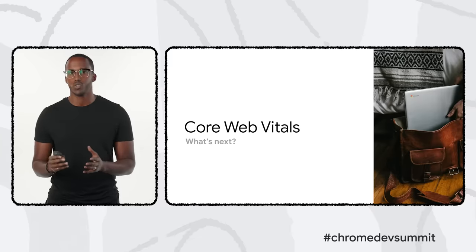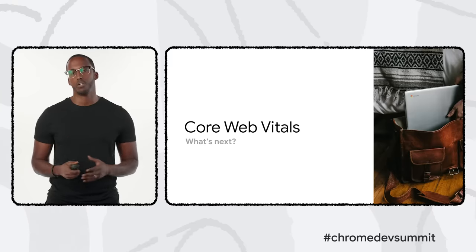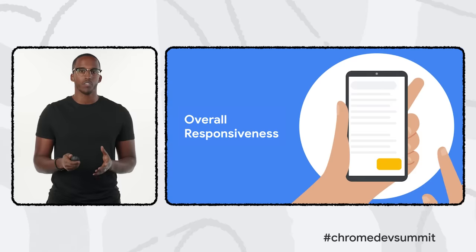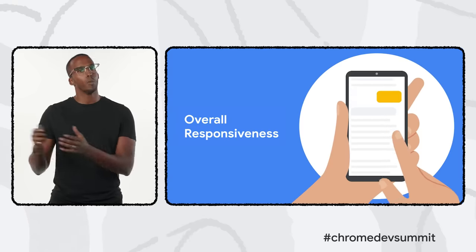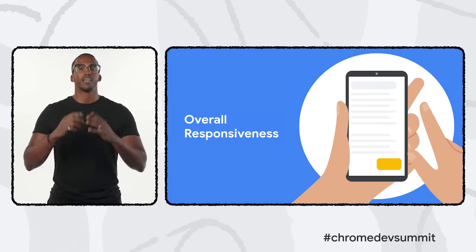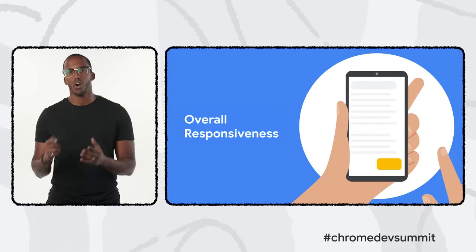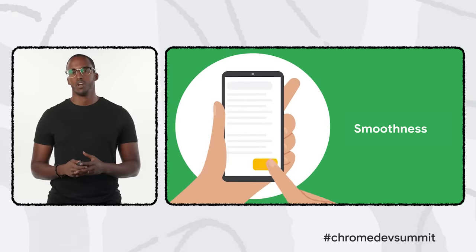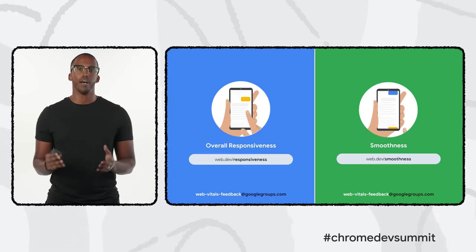We're excited to introduce two new metrics we've been experimenting with. The first is a metric to measure overall input responsiveness — today we measure the responsiveness of the first user input, but ideally we want to extend that to capture every user input from the moment they land on your site. We've also made improvements to the APIs that capture event timing to better monitor the full event lifecycle. The second metric measures scrolling and animation smoothness — we want to better understand how often stuttering happens and how severe it is.